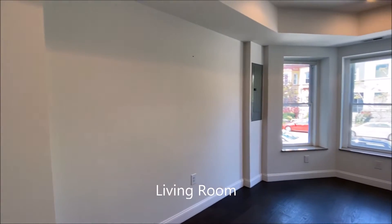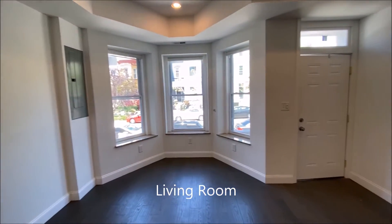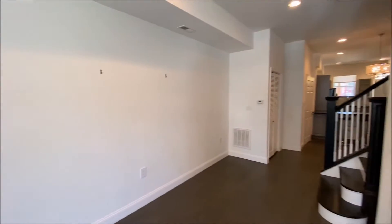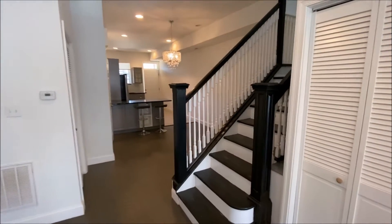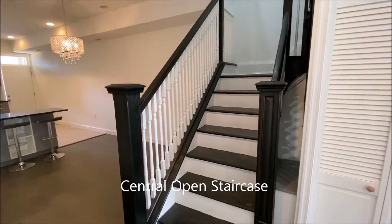Light filled living room. Open floor plan, a beautiful open staircase.